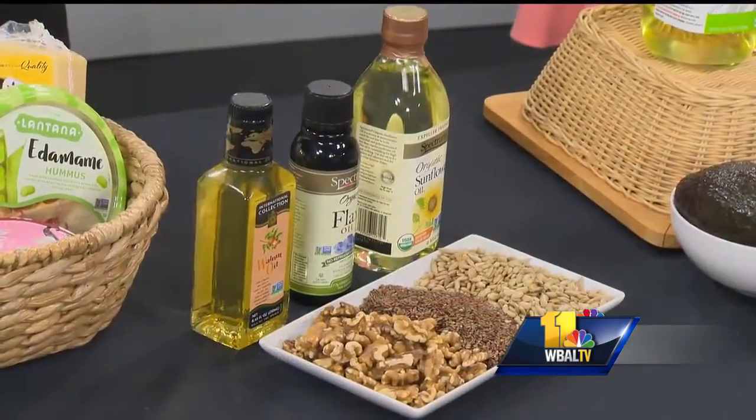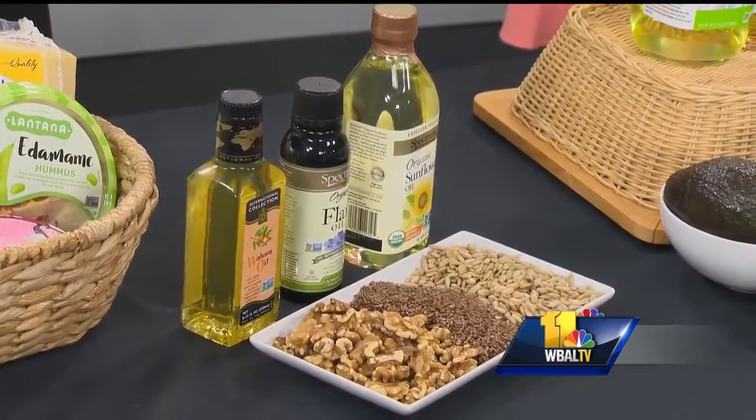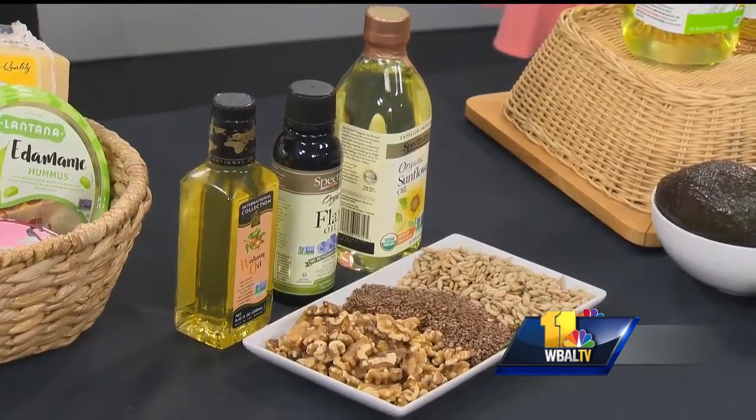A lot of times people are asking me, what should I be using? The first thing you need to know is what is oil and why is it important. Fat is really essential in our diet — it's really helpful for absorbing those fat-soluble vitamins and it's also really great for heart health.